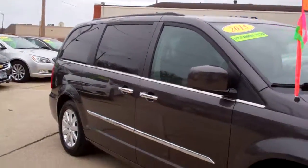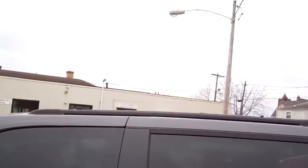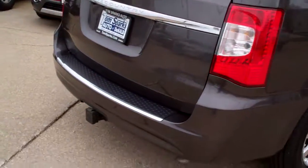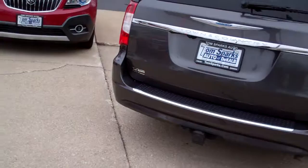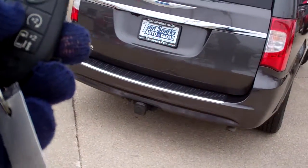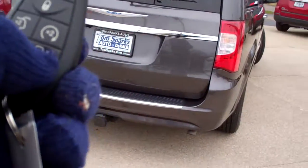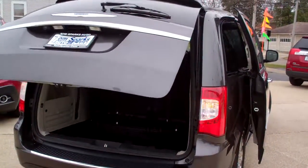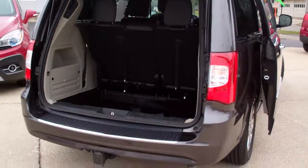Nice car, touring edition, alloy wheels, privacy glass, luggage rack up on top. We've got a little hitch in the back here. We've got power liftgate, power sliding doors on both sides, and remote start, keyless entry.